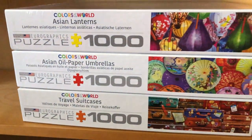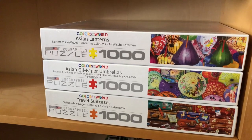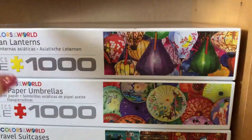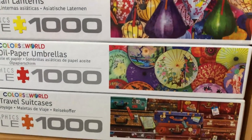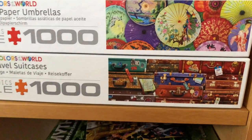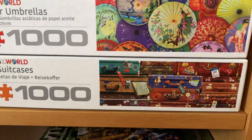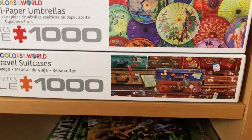And then just some of these more modern, recent Eurographics 'Colors of the World' series. I won't pull them all out, but we've got the lanterns, the umbrellas, and the cute sort of travel suitcases — but there's some kittens hiding in one, so that's pretty cute.